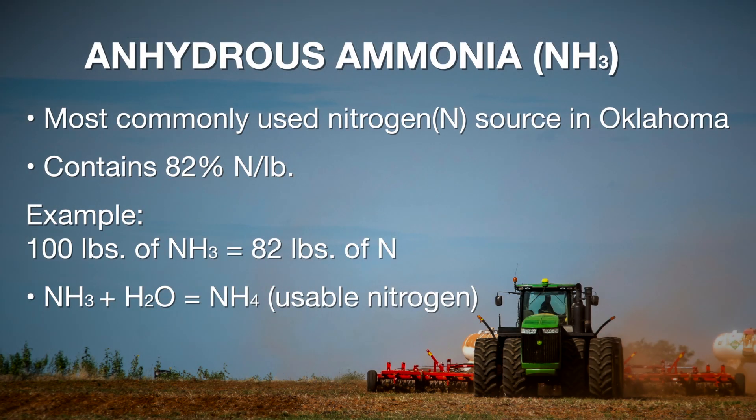One of the most commonly sold sources of nitrogen in Oklahoma is anhydrous ammonia. Anhydrous ammonia is a gas form with 82% nitrogen — so every 100 pounds contains 82 pounds of nitrogen. It goes into the soil as a gas and immediately reacts with H2O, any water in the soil, to form NH4 and hold onto the soil particle.